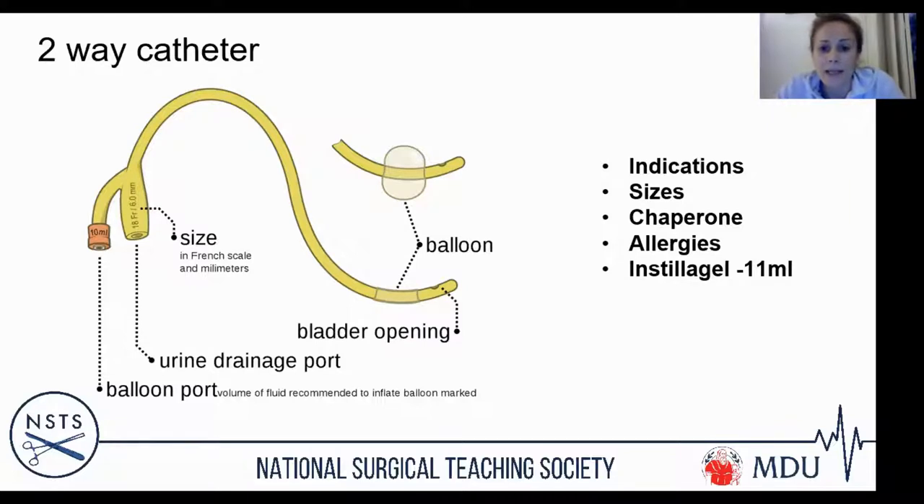Instillagel is a lubricating agent that also contains local anaesthetic. It comes in 11ml tubes, calculated to be the average volume of the male urethra. For a male, I would always recommend using two tubes of instillagel — inject one, then inject the second. This opens up the urethra so when you pass your catheter it is much easier. You're not going to do any harm by using too much; too little is where the problems arise.